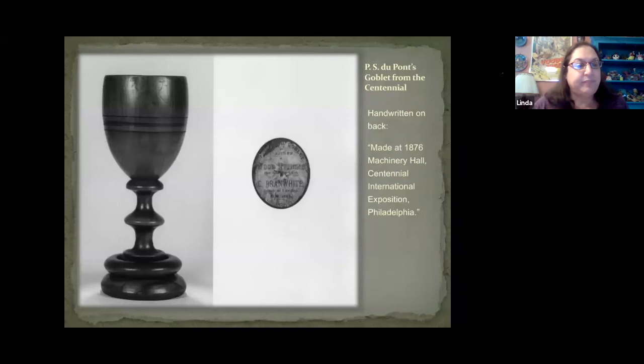The Hagley Museum collection includes a goblet apparently obtained by P.S. DuPont when he visited the Centennial. The handwritten note on the back reads: 'Made at 1876 Machinery Hall, Centennial International Exposition, Philadelphia.'